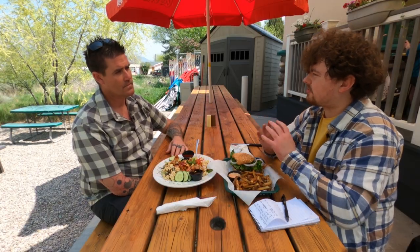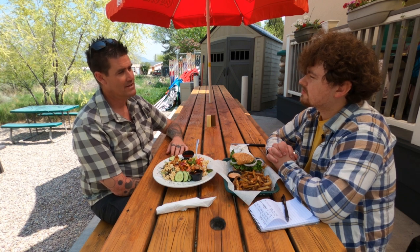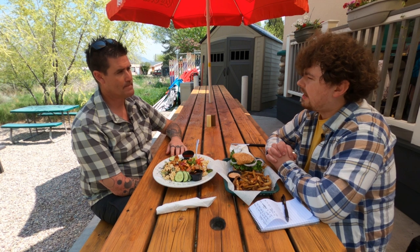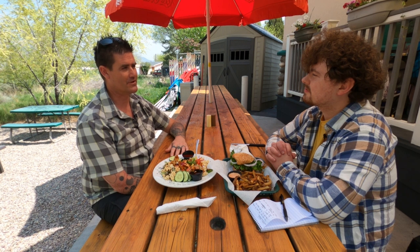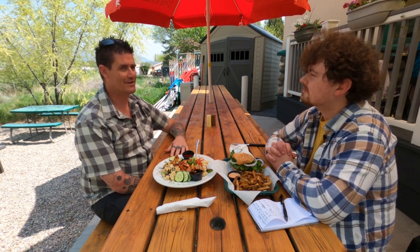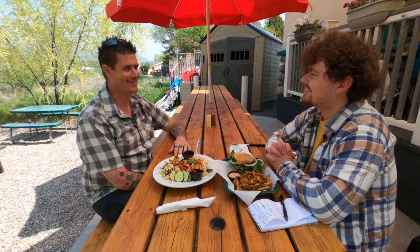What are your hours? We open at 11 every day and we close at 10 Sunday through Thursday and at 11 on Friday and Saturday. And you mentioned you're south of town — where specifically can people find you? 2720 Bannock Highway. We're right next to the river, which has been becoming pretty popular. A lot of floaters will stop here and come in and get a bite to eat or a drink and then continue on their journey down the river.